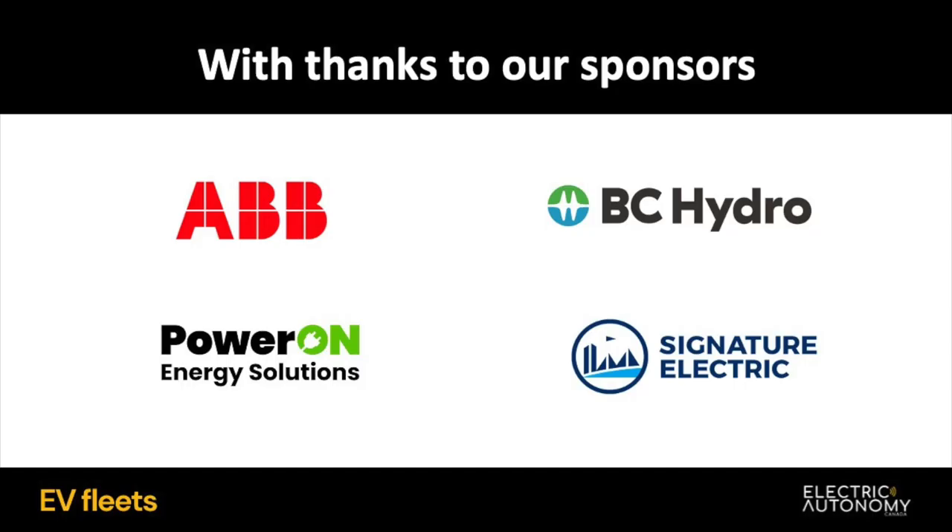Hello everyone, and welcome to the second in our 2023 webinar series on electrifying commercial fleets. I'm Nino DiCara, founder of Electric Autonomy, and I'm delighted to introduce this episode: how to set up fleet depot charging infrastructure, which is sponsored by ABB e-mobility, BC Hydro, Power On, and Signature Electric.